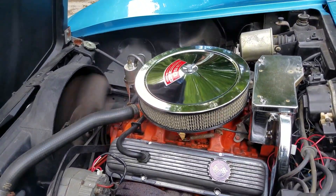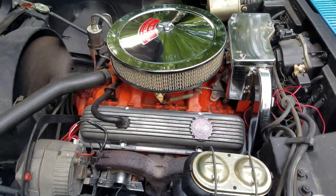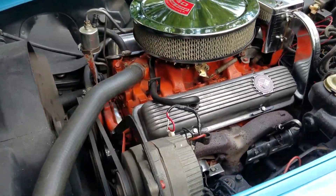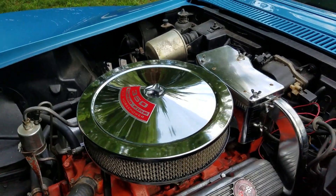Under the hood we got a 350, 350 horse, numbers matching. Got all the correct shielding on it. Very correct under here as well. Correct flat black under the hood.